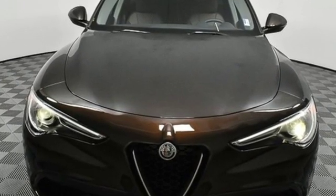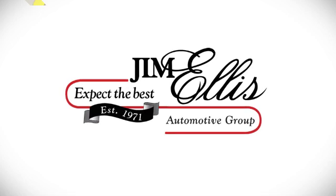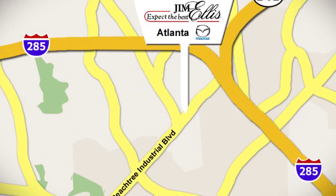See it for yourself when you take it for a test drive. Contact Jim Ellis Mazda of Atlanta today or stop on by. We're conveniently located at 5855 Peachtree Industrial Boulevard.